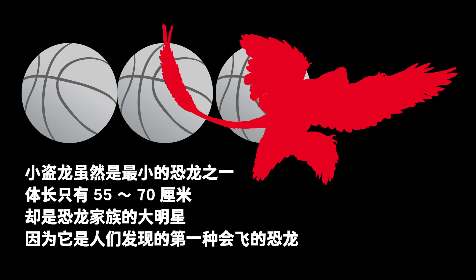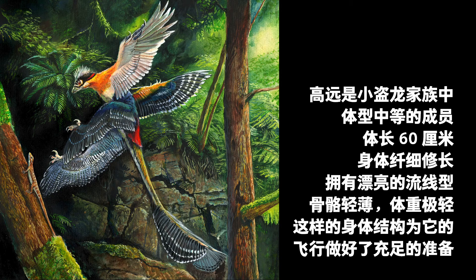About 55 to 70 cm long, the Microraptor was a small dinosaur as well as a giant star, because it was the first flying dinosaur ever discovered. Gaoyuan was a medium-sized Microraptor — 60 cm long, slender and streamlined, and lightweight because of its thin bones. Altogether, its body was perfect for flying.